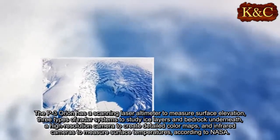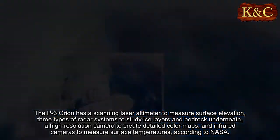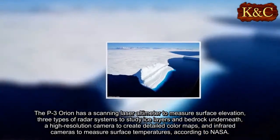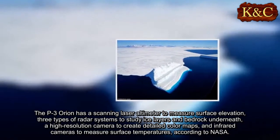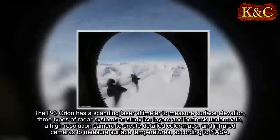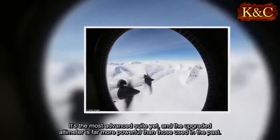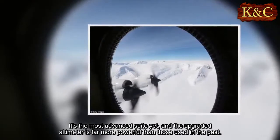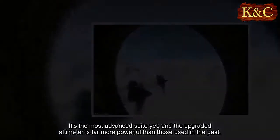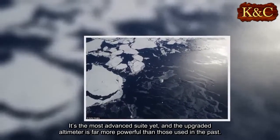The P-3 Orion has a scanning laser altimeter to measure surface elevation, three types of radar systems to study ice layers and bedrock underneath, a high-resolution camera to create detailed color maps, and infrared cameras to measure surface temperatures, according to NASA. It's the most advanced suite yet, and the upgraded altimeter is far more powerful than those used in the past.